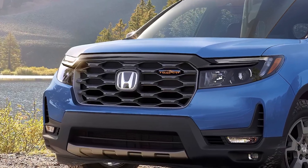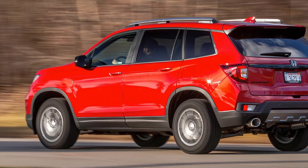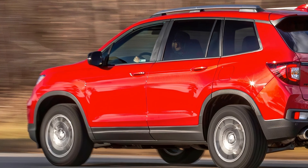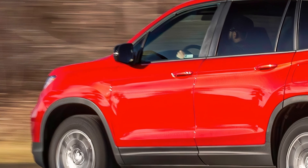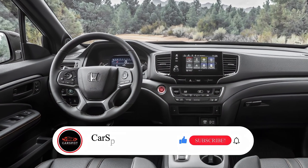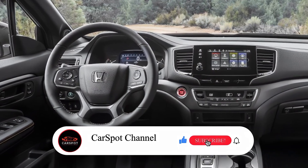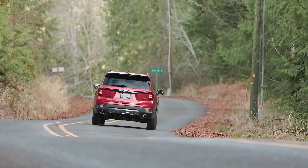The all-new Passport is expected to be released in early 2025. What do you think of the 2025 Honda Passport? Let us know your thoughts in the comments below. Don't forget to like, subscribe, and hit that notification bell to stay up to date on all the latest automotive news. Thanks for watching, see you in the next video.